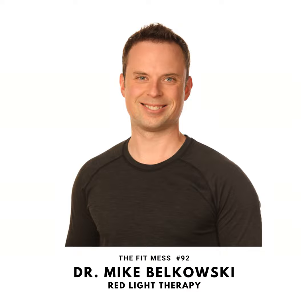Hello and welcome to The Fit Mess Podcast. Thank you for making us part of your day. Today we'll be talking about red light therapy. Our guest is Dr. Mike Belkowski, founder of BioLite and host of the Red Light Report podcast. He'll explain why red light has the ability to boost mitochondrial health and heal the body at a cellular level, and he'll offer some simple at-home steps you can take even if high-tech red light therapy tools are outside of your budget.